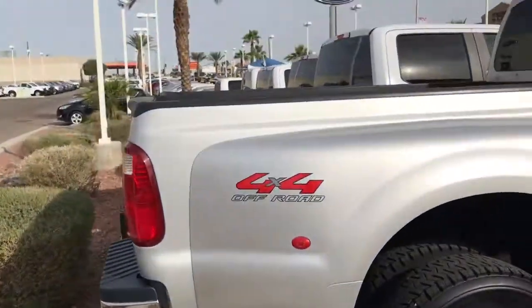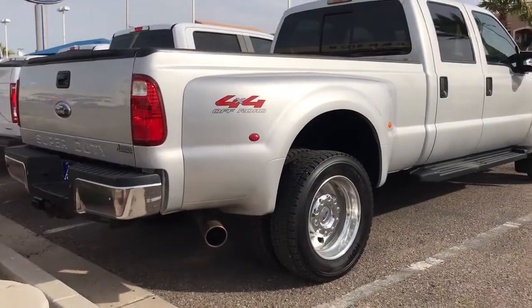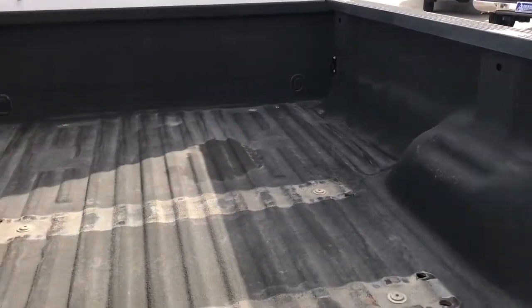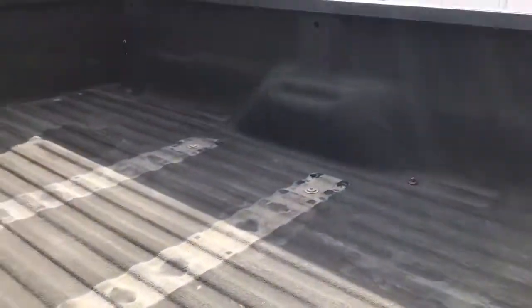There's four-wheel drive. Take a better look at it. Let's go ahead and take a look at the bed. Looks like it did have a fifth wheel hitch of some sort. There's a spray-in bed liner though — very nice.